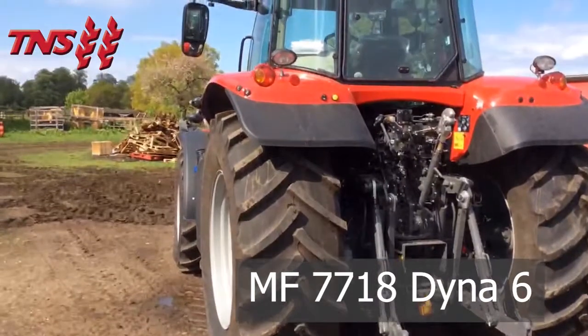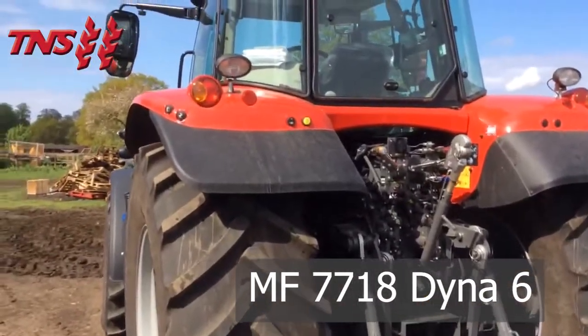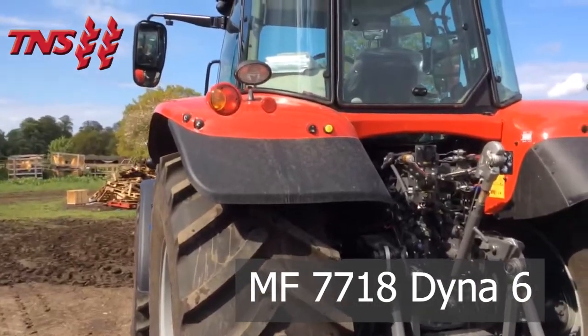The rear left fender has external link arm controls, one electronic spool valve control, and external PTO control.